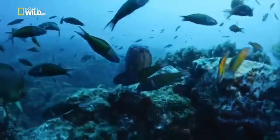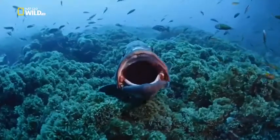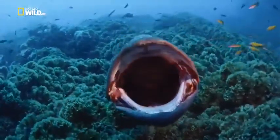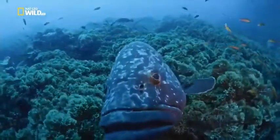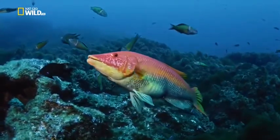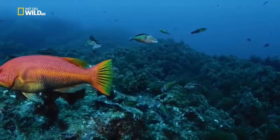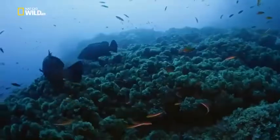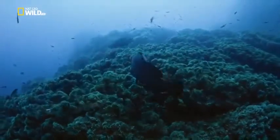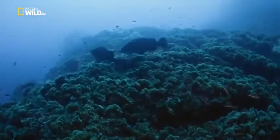The grouper is a formidable loner — its giant moray scares off intruders. The barred hogfish is a lot prettier than its name. It's a protogenous hermaphrodite like its cousin the grouper. It starts off female until it reaches a certain length, then it becomes a male, aggressively defending its territory.